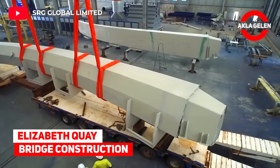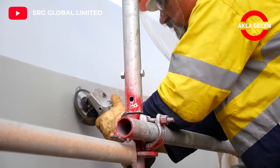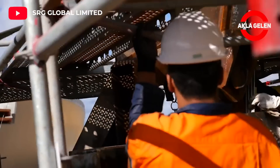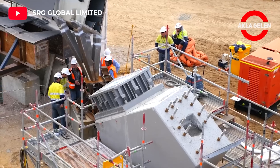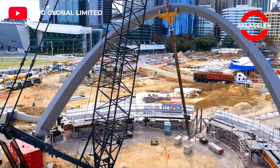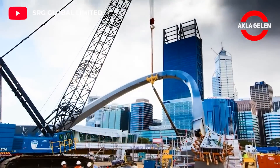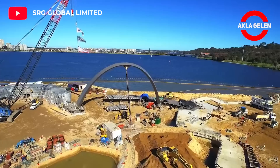Elizabeth Quay Bridge Construction. Take a look at how the Elizabeth Quay pedestrian and bicycle bridge construction came to life. The Elizabeth Quay pedestrian bridge is an iconic feature of Elizabeth Quay in Perth's CBD. This modern bridge adds a touch of class to Elizabeth Quay and some brightness to the Perth cityscape.